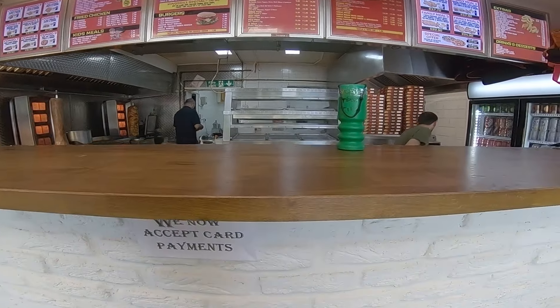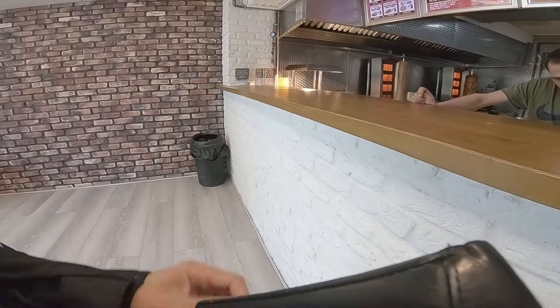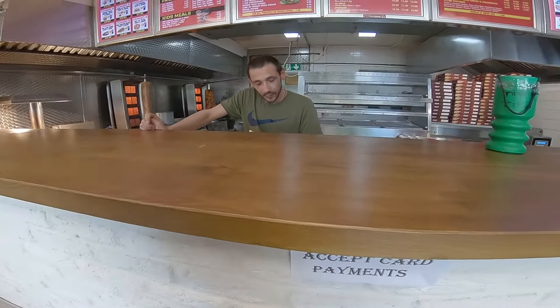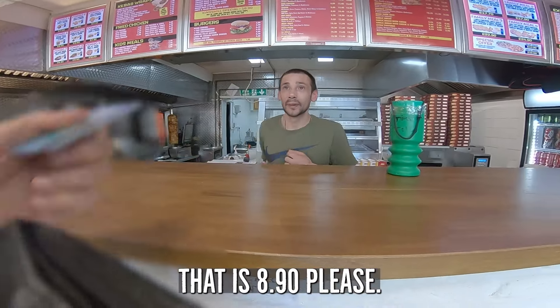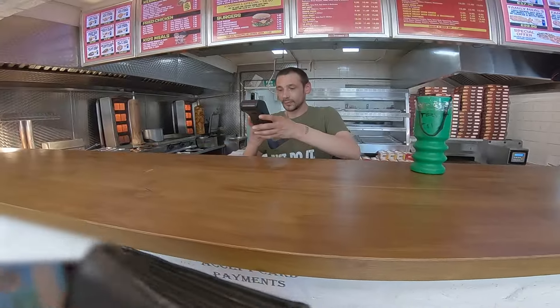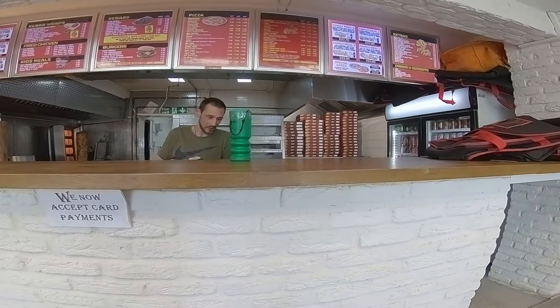Hi there, can I get a large mixed donor? With all salads, chili and garlic sauce. He said five minutes, so I thought instead of standing and waiting in the kebab shop, we could explore Dursley a bit, especially this part called King's Hill.